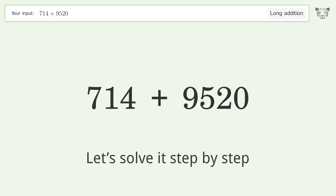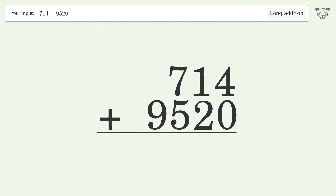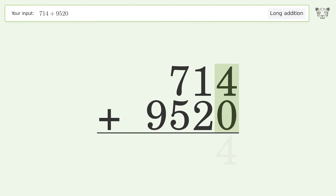Let's solve it step by step. Rewrite the numbers from top to bottom, aligned by their place values. Add up the digits in each column from right to left: 4 plus 0 equals 4; 1 plus 2 equals 3.